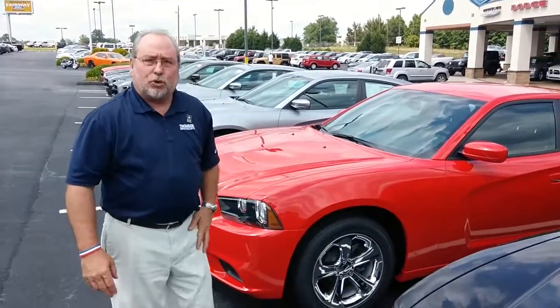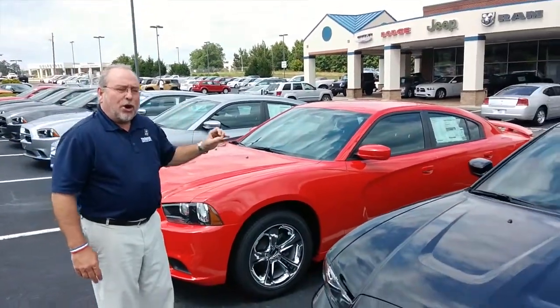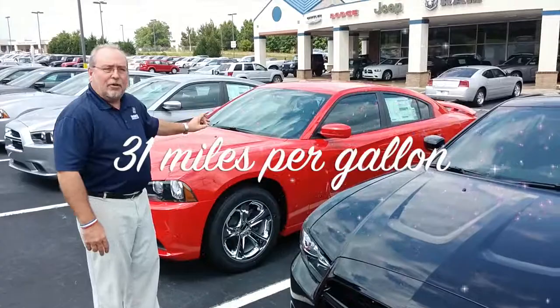And then of course we have the 3.6 Pentastar engine with the 8-speed transmission. And believe it or not, on a 3.6 Pentastar engine with the 8-speed transmission, 31 miles to the gallon on the highway.